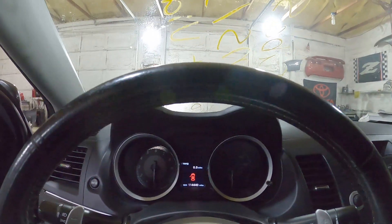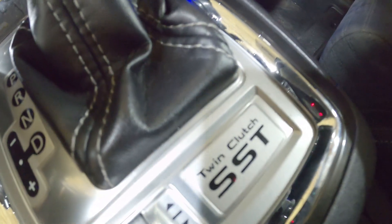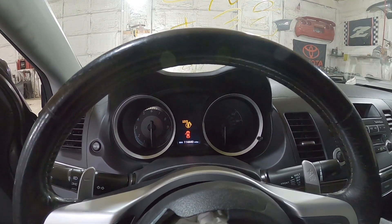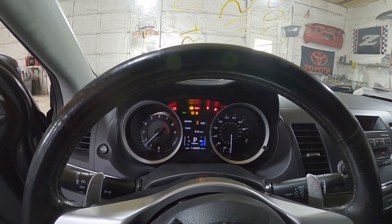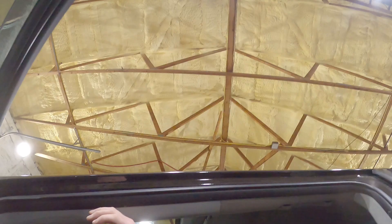This has 114,440 miles on it — SST transmission, twin clutch. It fires right up. We're going to let this thing warm up for just a second. Let's walk around and take a look at the rest of this car.